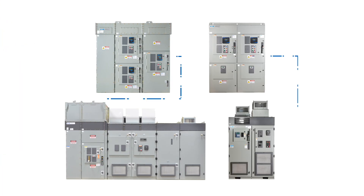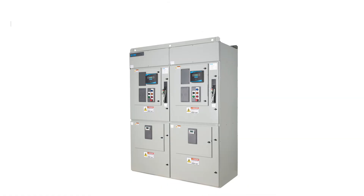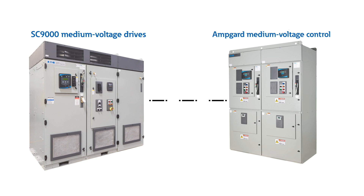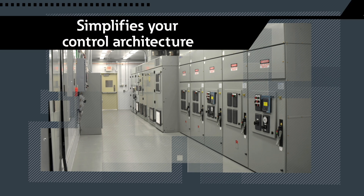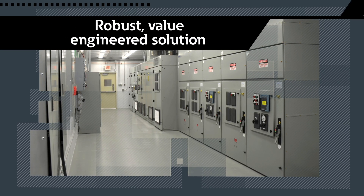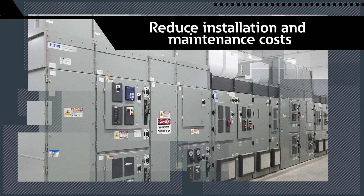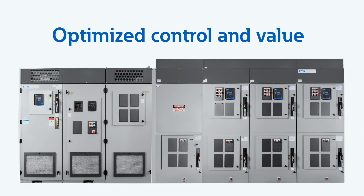Imagine the possibilities when these solutions come together seamlessly. With Eaton, you can integrate our AmpGuard medium voltage control and SC9000 medium voltage drives through a common main bus, even close coupling to medium voltage switchgear. This integration not only simplifies your control architecture, but also delivers a more robust, value-engineered solution. By sharing a common main bus, you'll reduce installation and maintenance costs while optimizing your facility's footprint.